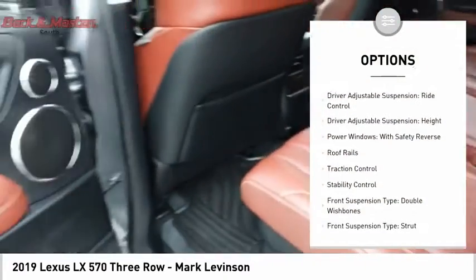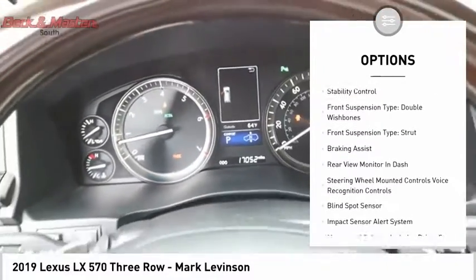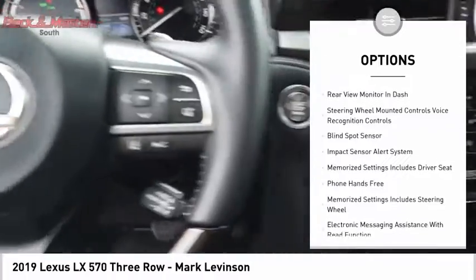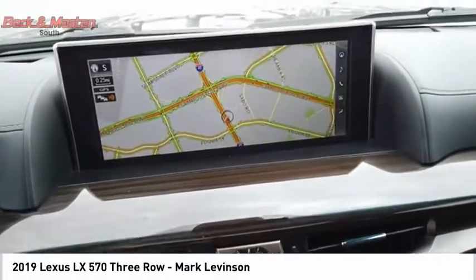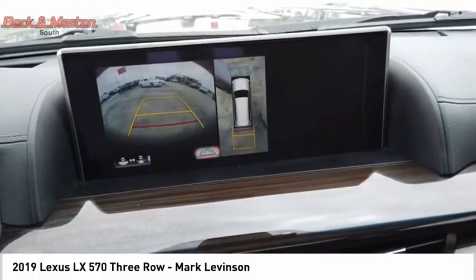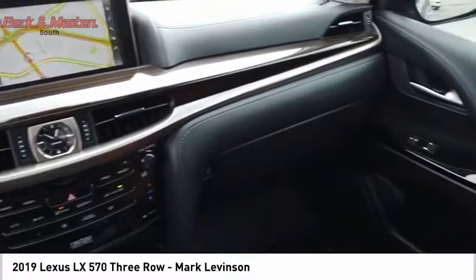Suspension control, electronic. Driver adjustable suspension, ride control. Driver adjustable suspension, height. Power windows with safety reverse. Roof rails. Traction control. Stability control. Front suspension type, double wishbones. Front suspension type, strut. Braking assist.